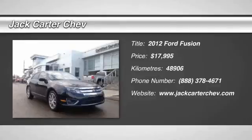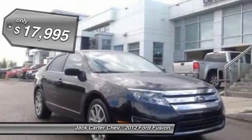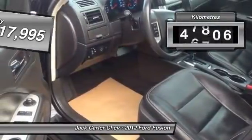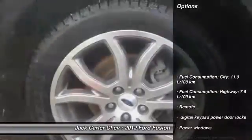2012 Fusion. You can have both impressive power and great economy in a Fusion, and it is priced below $20,000. This vehicle has less than 50,000 kilometers. Here are some of this vehicle's great options.